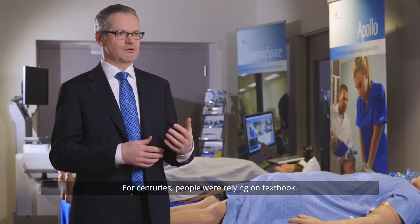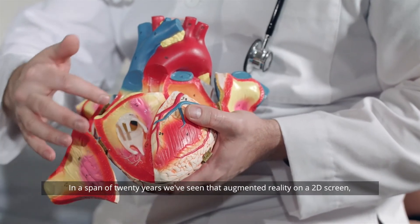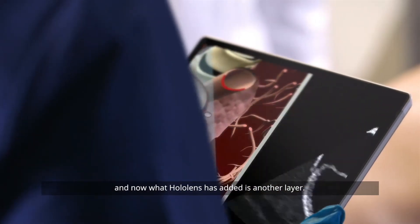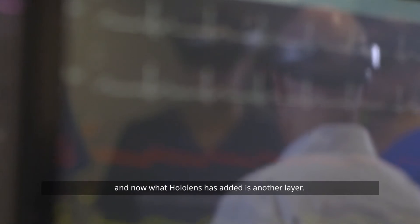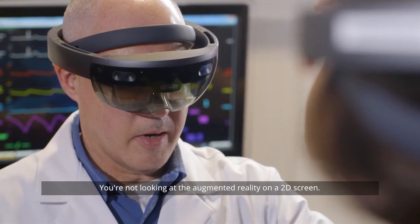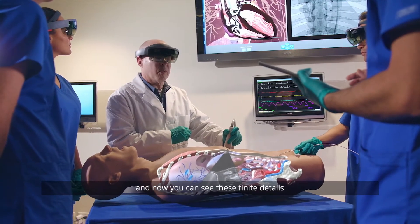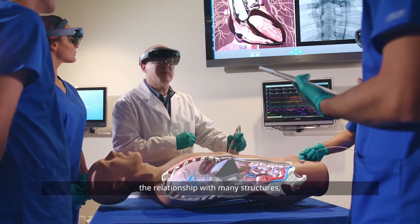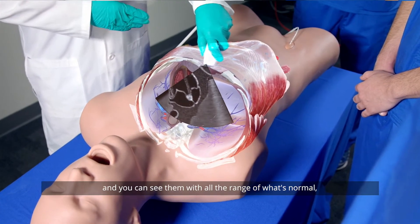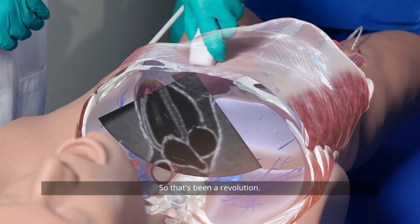For centuries people were relying on textbooks, dissection, and plastic models of the heart. In a span of 20 years we've seen augmented reality on a 2D screen, and now what HoloLens has added is another layer — you're not looking at augmented reality on a 2D screen, it's there standing in mid-air. Now you can see these finite details, the relationship between many structures, with the full range of what's normal but also with pathologies. That's been a revolution.